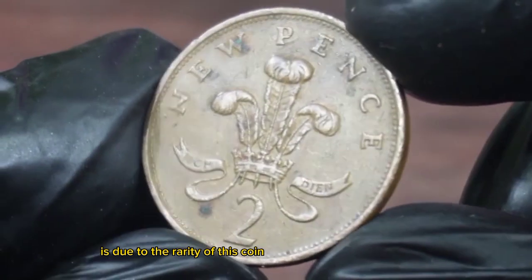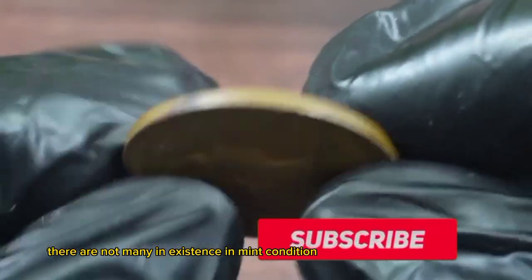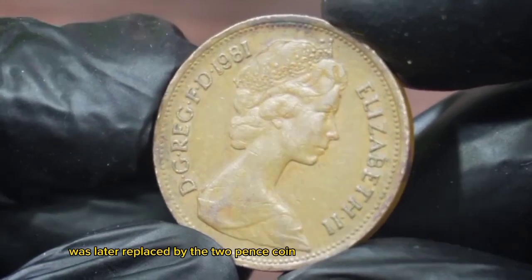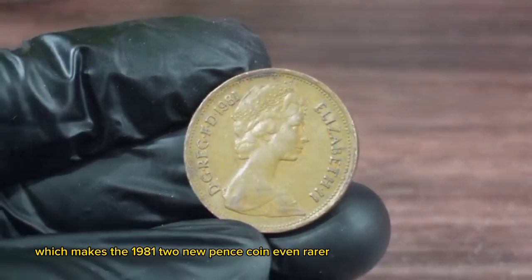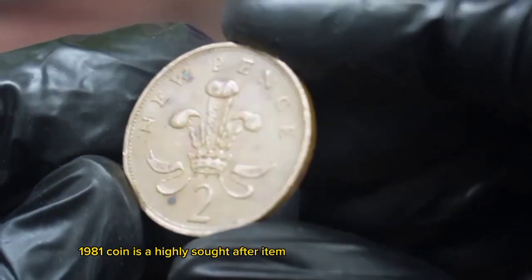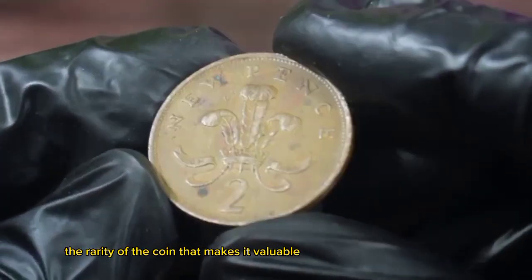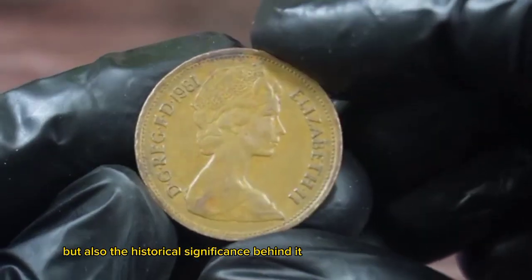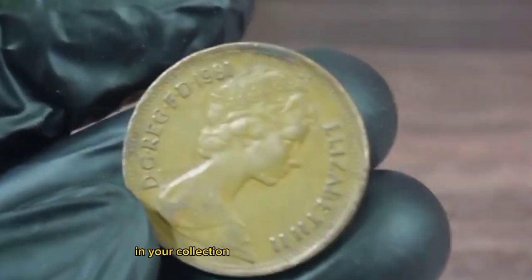This is a significant increase in value from its original face value of two new pence. The reason for this significant increase is due to the rarity of the coin — as it was only in circulation for a few years, there are not many in existence in mint condition. Additionally, the two new pence coin was later replaced by the two pence coin, which makes the 1981 two new pence coin even rarer. For coin collectors, it is a highly sought-after item.